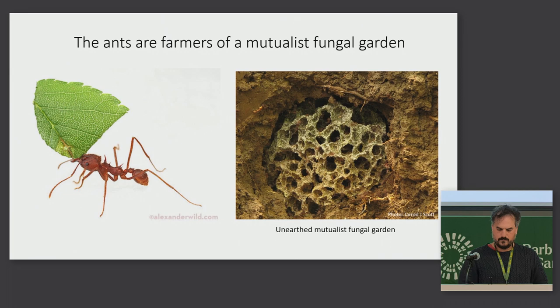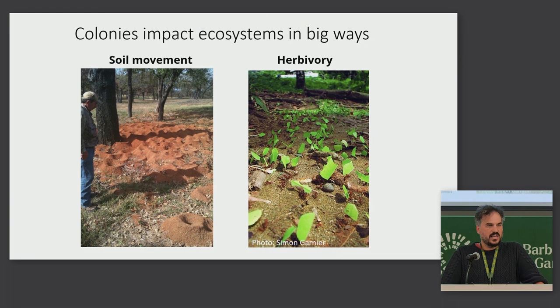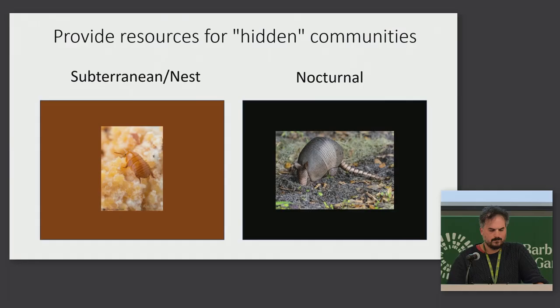So this is a kind of agriculture that they've evolved. And it shouldn't be a surprise that colonies so big have big impacts. A couple of these impacts are pretty obvious, like all the dirt they excavate out of the earth and the herbivory. In the neotropics, leafcutters alone make up 25% of herbivory.